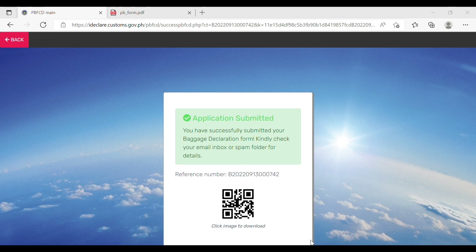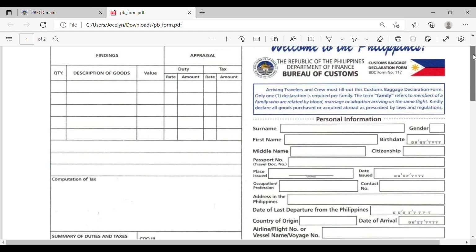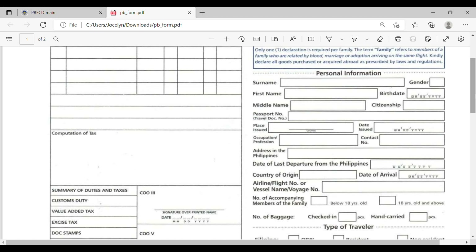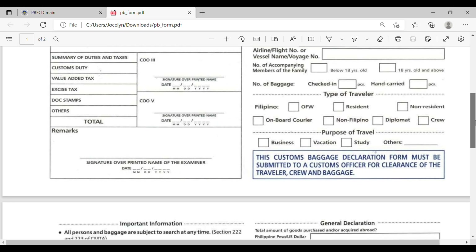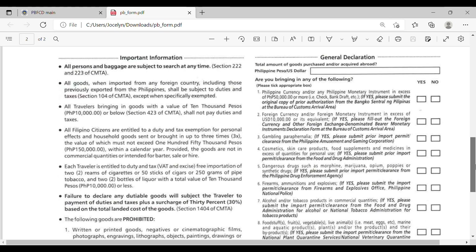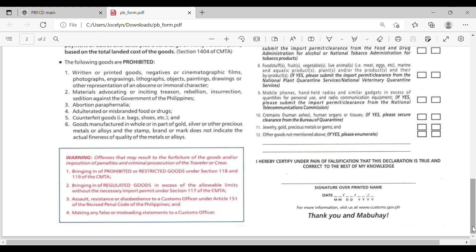If you're interested in the paper copy of the customs declaration form, it is required for passengers not arriving at NAIA Terminal 1. The downside is that you must complete it by hand and there is no further explanation if you need to declare additional information. With the online form, you can explain or add more details if you answer no to any declaration question.